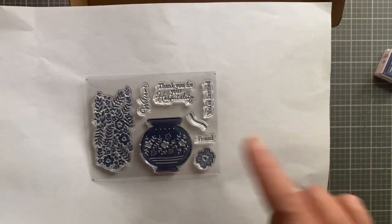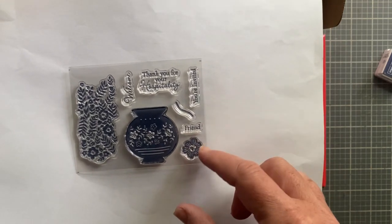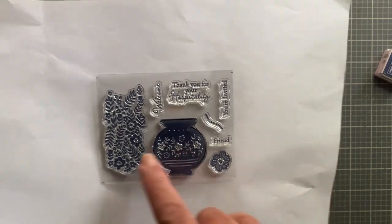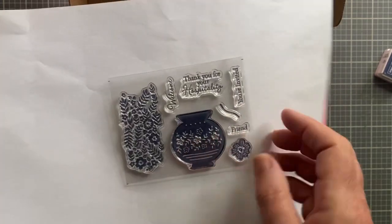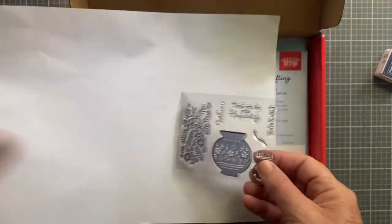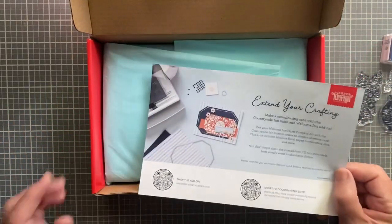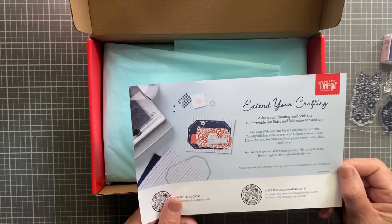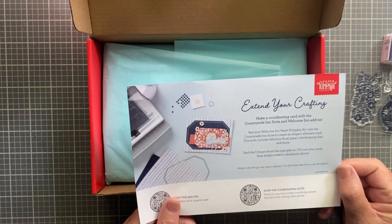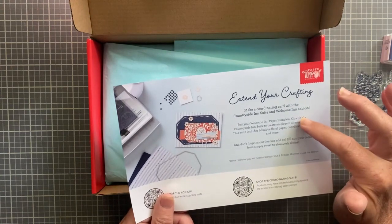Thank you for your hospitality, welcome, you're invited, and friend - this is really cute. This little flower pot, super cute stamp set. It says extend your crafting, make a coordinating card with the Countryside Suite and Welcome In add-on.